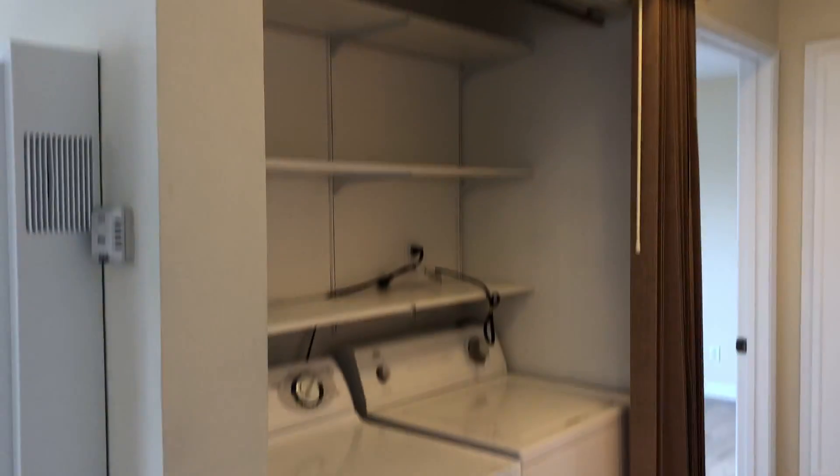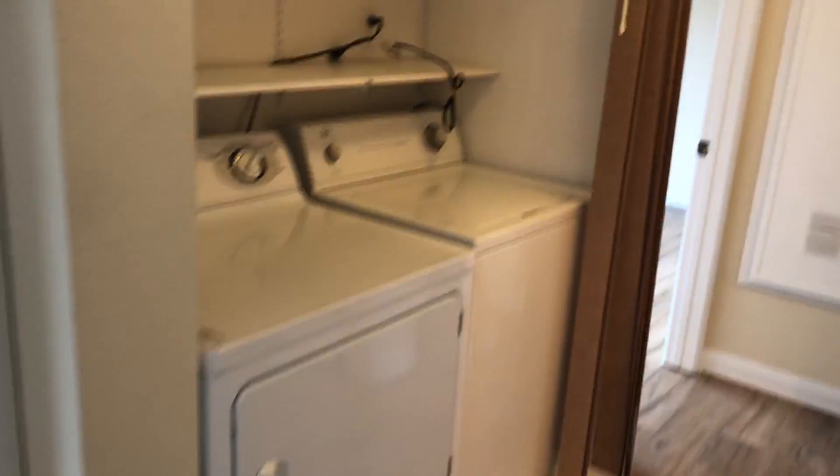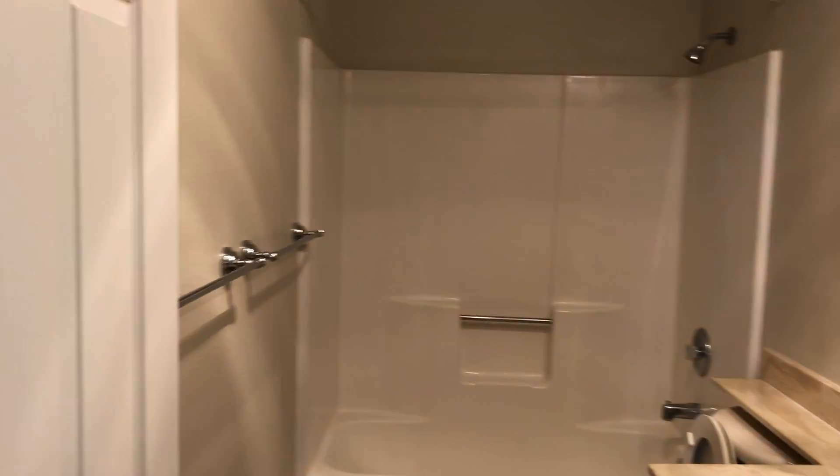And then as we head down the hall we'll first see laundry, and the guest bathroom.